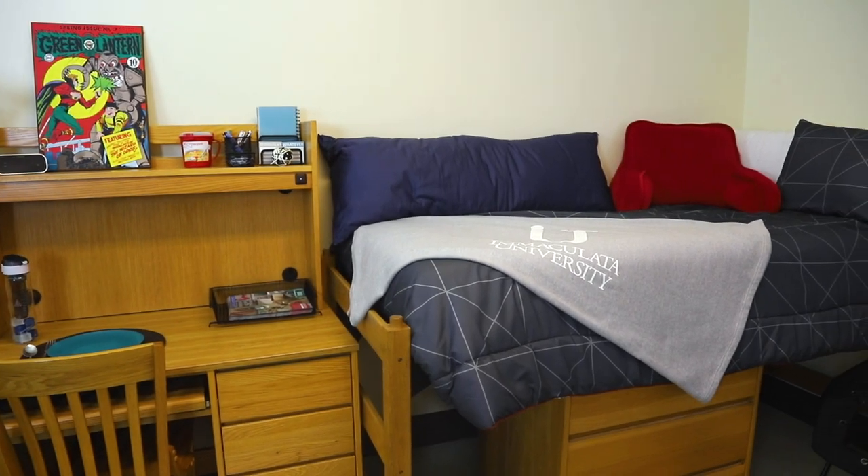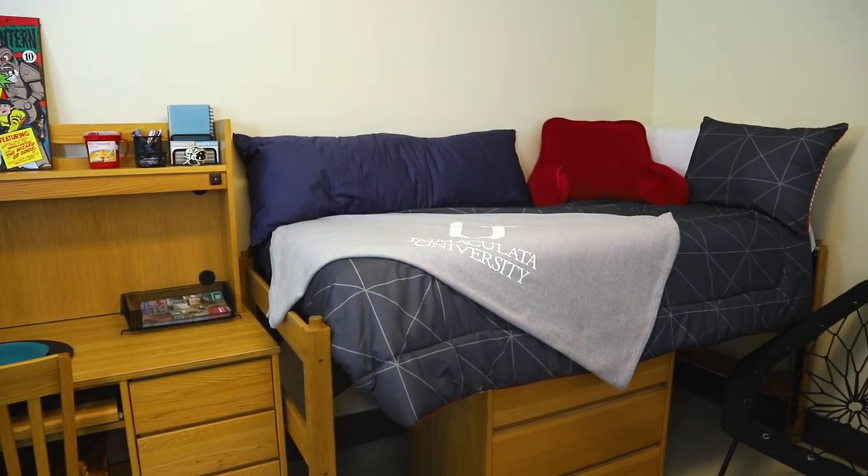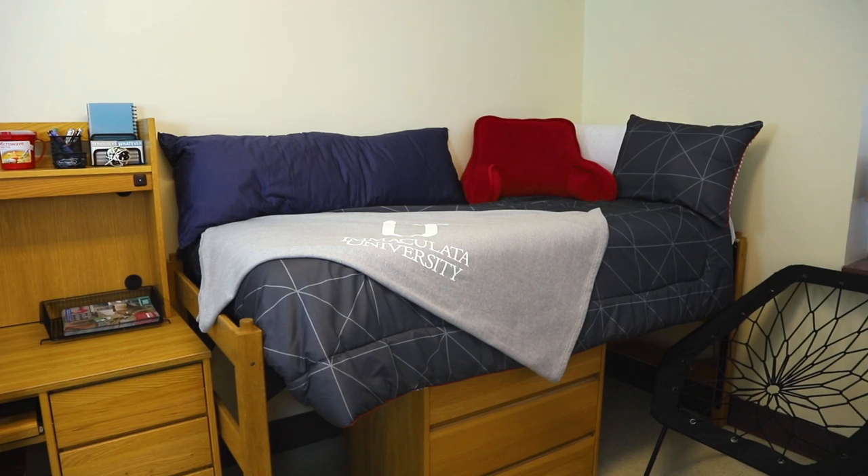You can raise or lower them to your liking, and if they're lofted high enough, you have enough space underneath for your dresser or a mini fridge. Or, if you want even more space and your roommate agrees, you can even bunk your beds.